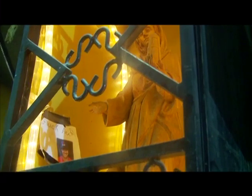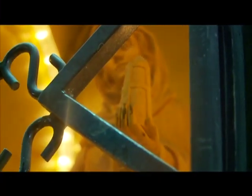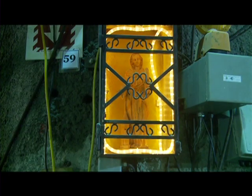The work proceeds under the watchful eye of the patron saint of miners, Saint Barbara. In her hand is a Davy lamp, which was used to detect methane gas in the early history of mine work.